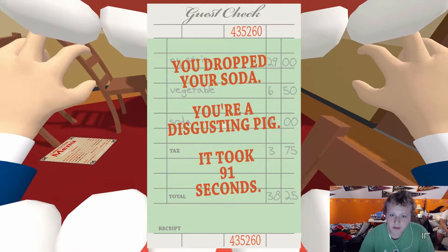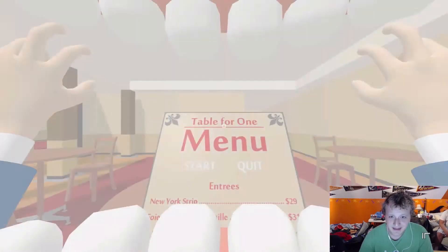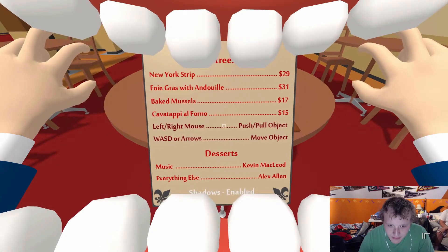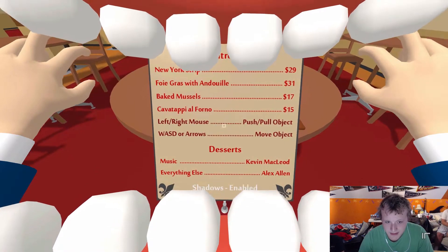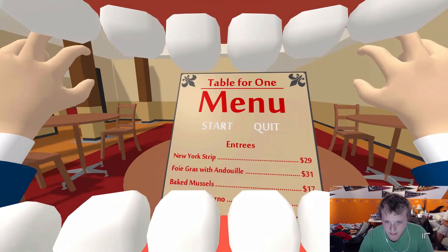You dropped your food, you disgusting pig. It took 91 seconds. Okay, well, let's read the controls — left or right mouse: push or pull objects. WASD or arrows: move object.